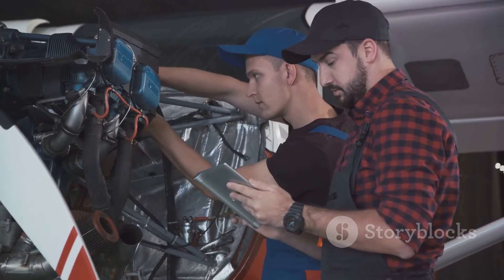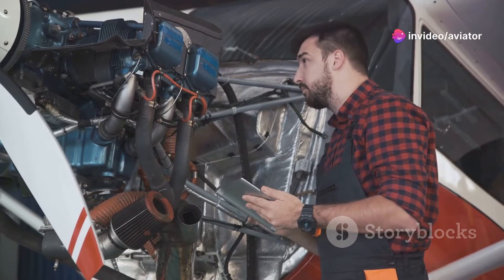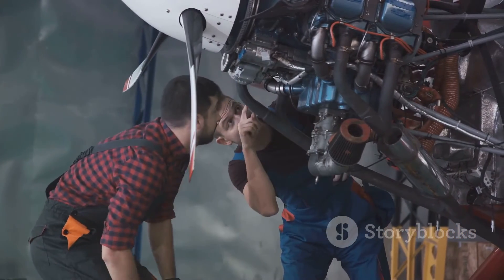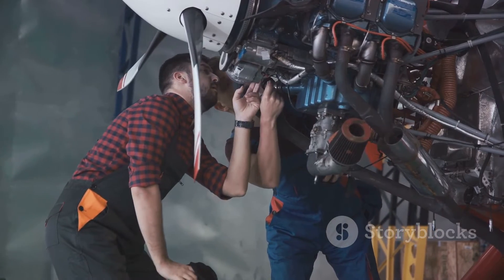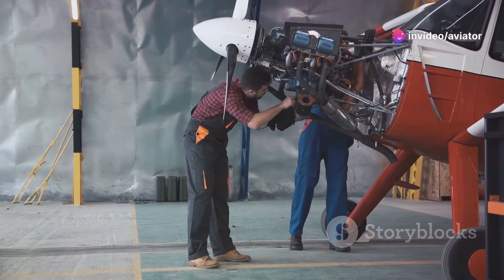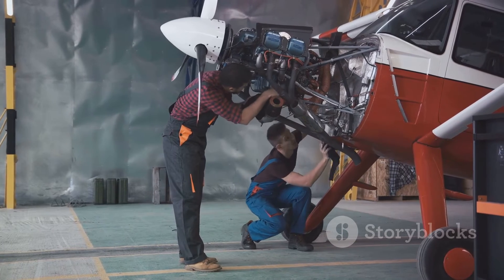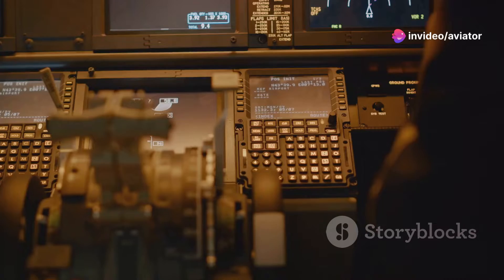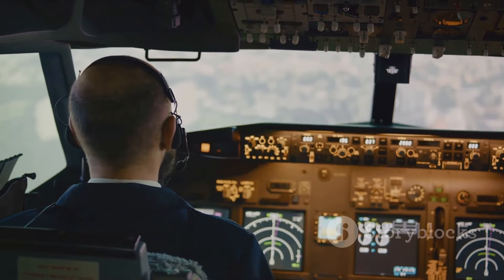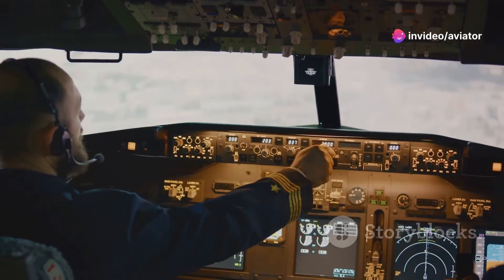Annex 8 outlines rigorous requirements for the maintenance and operation of aircraft. It emphasizes the importance of regular inspections, routine maintenance, and adherence to operational procedures. Consider the case of a commercial airliner — every component from the engine to the tiniest bolt is subject to strict maintenance schedules. For instance, engines undergo thorough checks after a set number of flight hours, while cabin interiors are inspected regularly for any signs of wear and tear. Beyond the hardware, the operation of the aircraft also falls under stringent guidelines, including flight crew training, flight planning, fuel management, and even the loading and distribution of cargo.